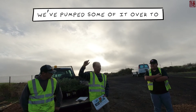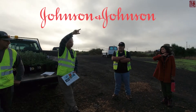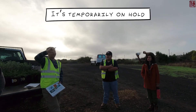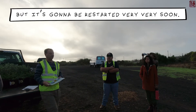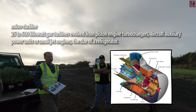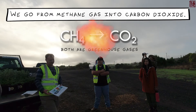The methane gas we've pumped some of it over to Google and over to what used to be Johnson & Johnson. Those three buildings over there are powered by methane gas from here. It's temporarily on hold but it's going to be restarted very soon. We also use some of that gas to operate our micro turbines and the rest of it is burnt off — converting methane gas into carbon dioxide.